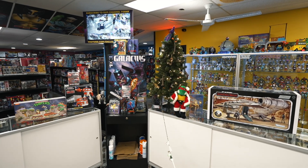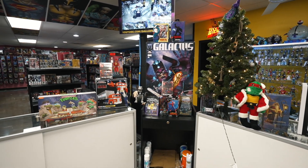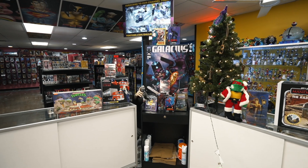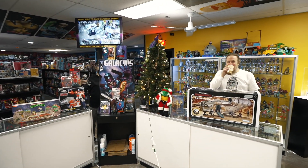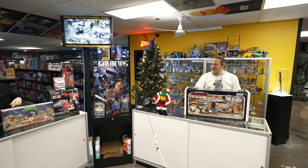Hey everyone, Toby the T-Rex here for Dallas Vintage Toys. Have you guys seen Sean and Ryan anywhere? Hey Toby, we're here man. What's going on Sean? Happy Holidays Ryan. Happy Holidays my friend.